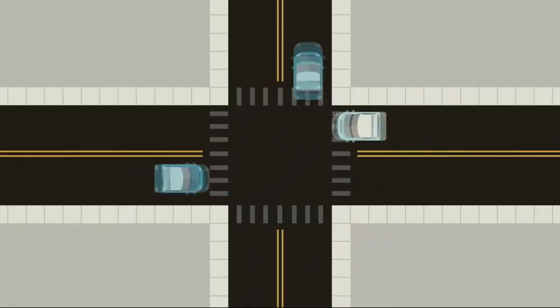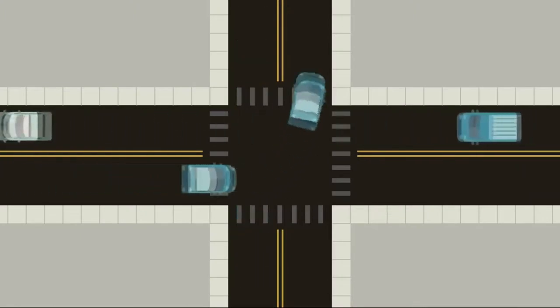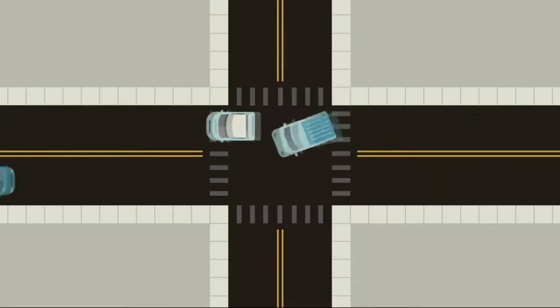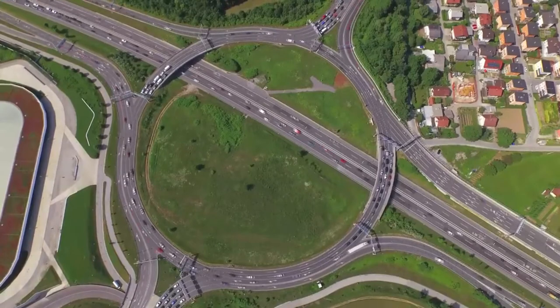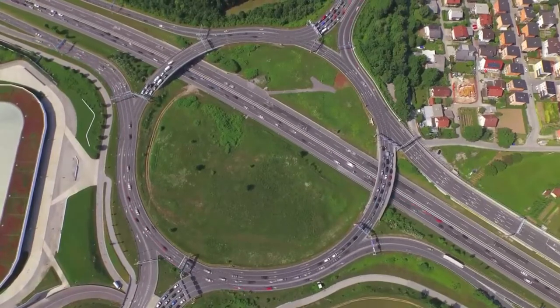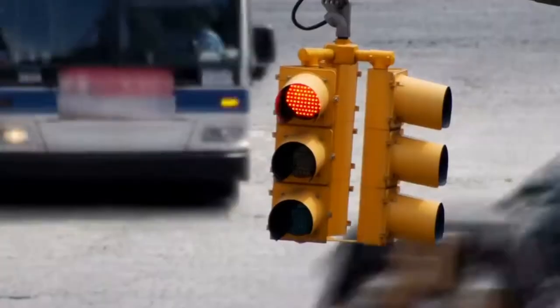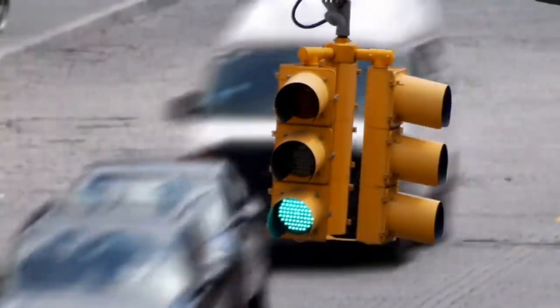One of the most fundamental of those challenges happens at an intersection, where multiple streams of traffic – including vehicles, bikes, and pedestrians – need to safely and efficiently cross each other's paths. Over the years, we've developed quite a few ways to manage this challenge of who gets to go and who gets to wait, from simple signs to roundabouts, but one of the most common ways we control the right of way at intersections is the traffic signal.